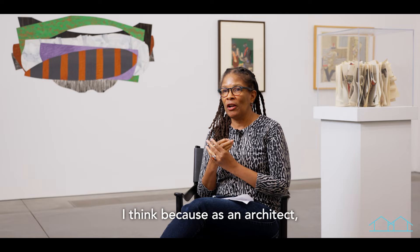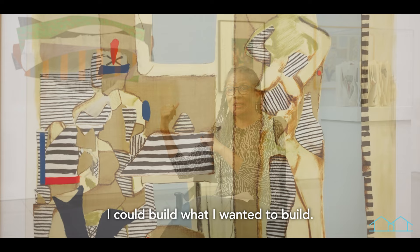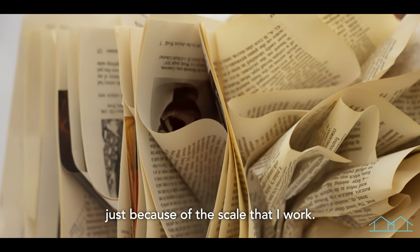I at one point wanted to be an architect. This idea of building — as an architect you're actually not building the building yourself — so it was best that I became an artist, because I could build what I wanted to build. And I feel as a collagist, that's what I'm doing, especially when I'm working on a large scale, getting up on a ladder, putting pieces together. I'm a builder. I think I'm a builder more than a collagist, just because of the scale that I work.